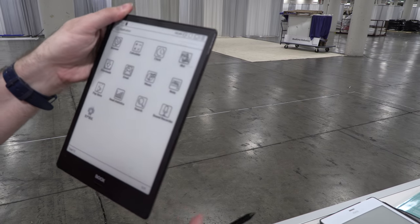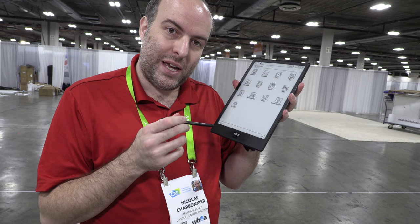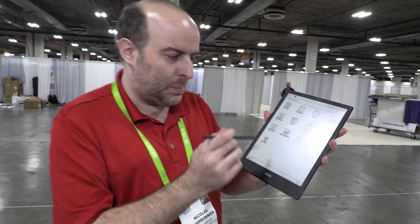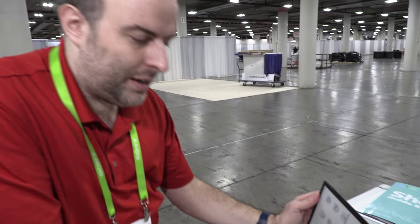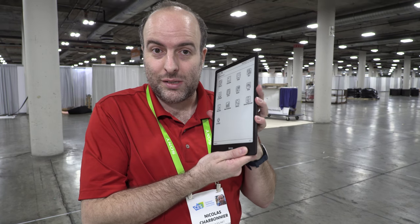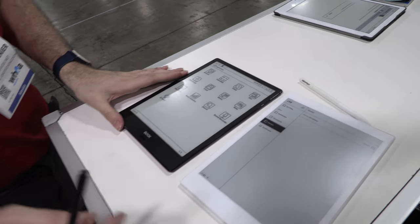The Boox Note runs full Android — I'd love to be able to load Android apps on it. Maybe I can boot Google Docs, pair a Bluetooth keyboard, and use it as a laptop for writing. I want to write a book. If this works, I'd even go back to university and study philosophy just so I can use this product.